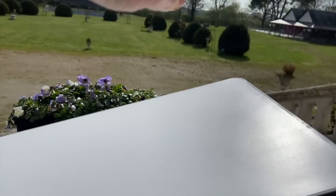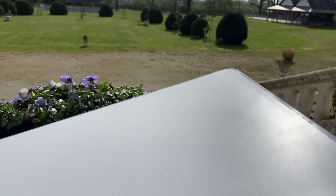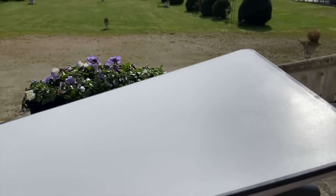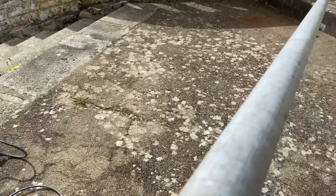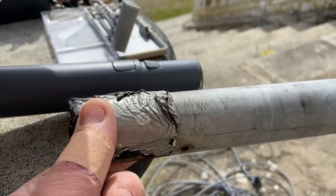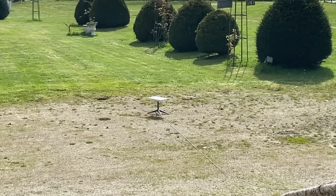We started with the Starlink dish out in the open and it was maybe 1 to 2% obstructed — maybe one obstruction an hour, seven to twenty seconds, not a big deal. Then I tried moving it closer to the house and of course the big house was in the way all the time — every four minutes we'd have an obstruction kicking out for ten seconds. So we're going to take it upstairs. You can pay for a mount, but I've got this pole that was already in the house and it fits pretty well, so I'll put the pole through, drill a couple holes, throw a bolt through there, and maybe duct tape it up.